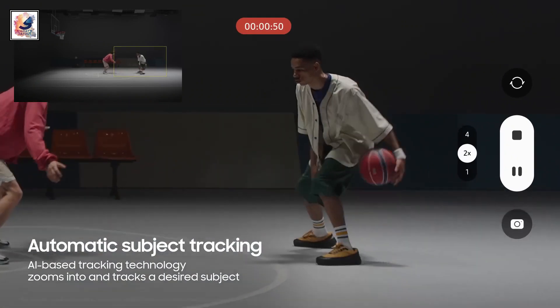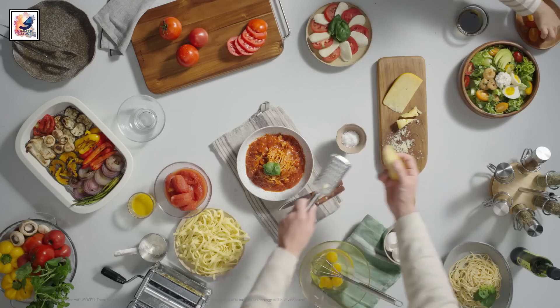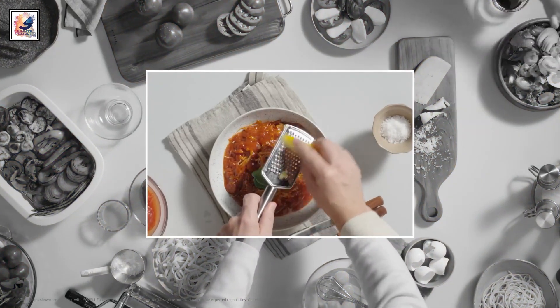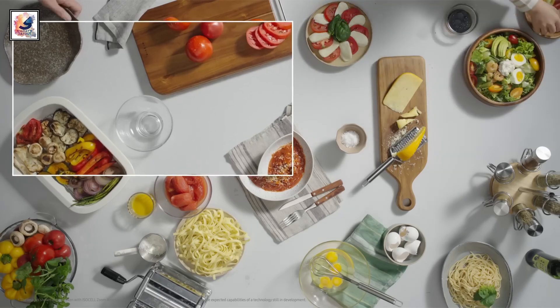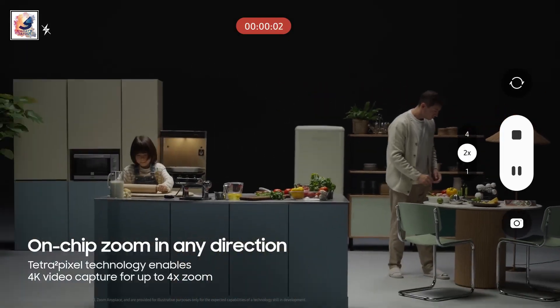Video recording in three ways. Firstly, it automatically tracks and films moving objects. Secondly, it records two simultaneous live 4K videos — a full top view and a zoomed-in area. Thirdly, it enables seamless zoom: no need to adjust the angle, just tap to exit and zoom anyplace. It automatically records video at 4K resolution.